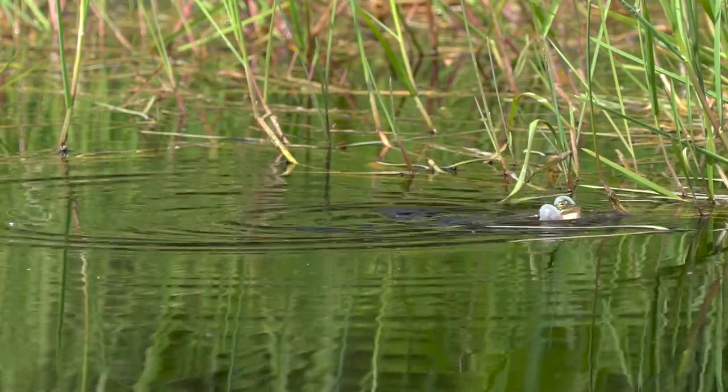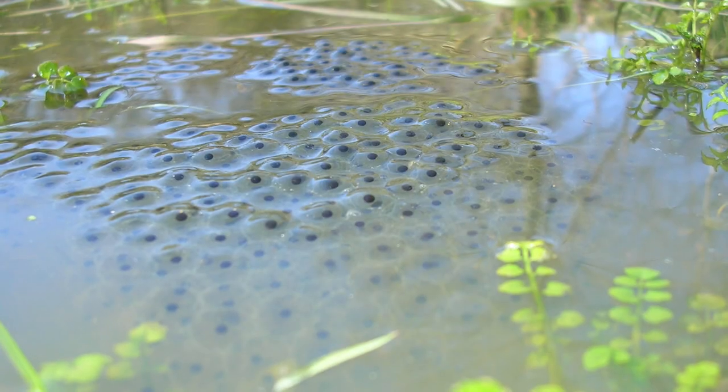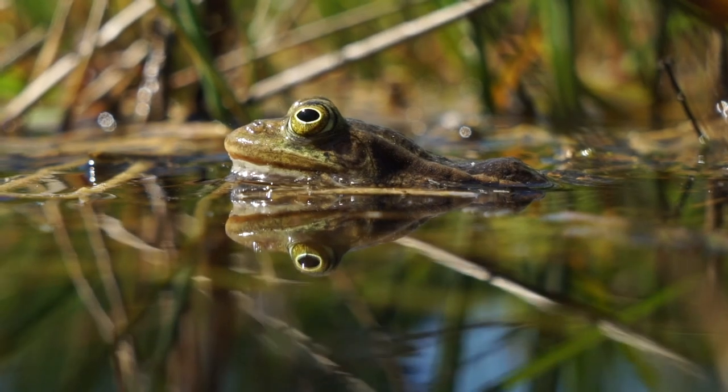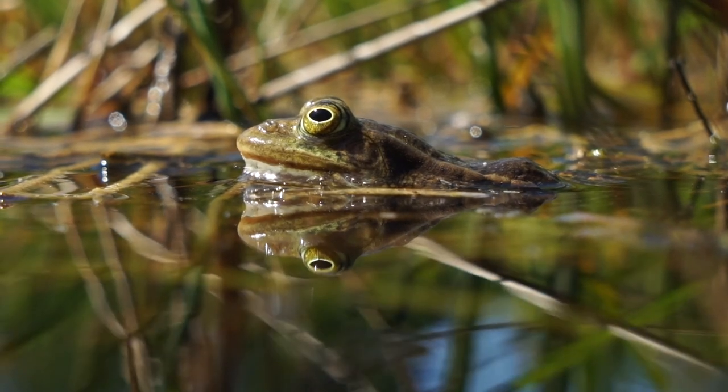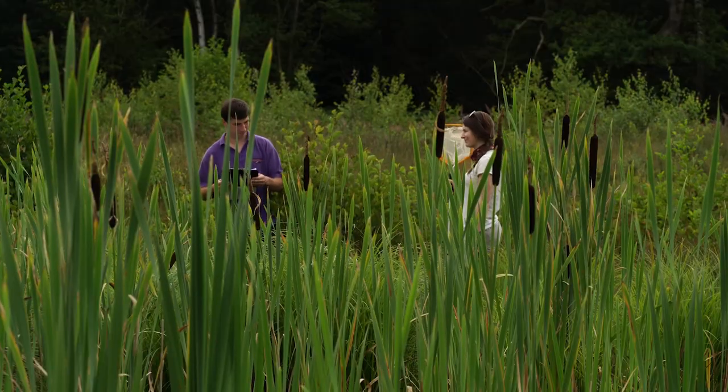There are only two frogs native to Britain. The common frog is the familiar species — the frog we find in gardens, producing large clumps of jelly-like spawn in early spring. But our second frog, the northern pool frog, is a rarity and the subject of one of the most intriguing wildlife conservation stories.